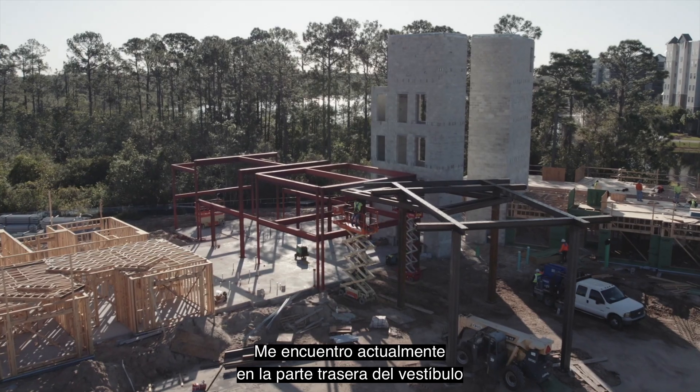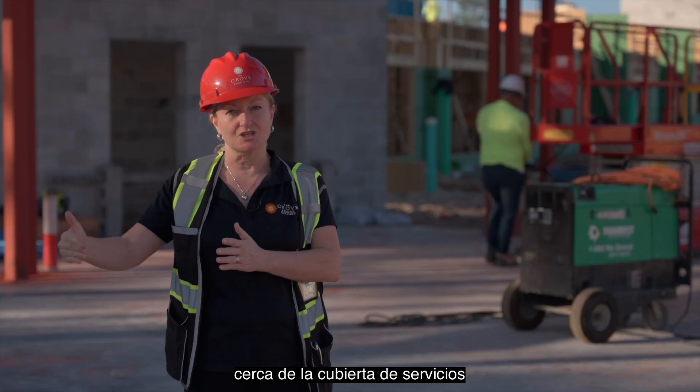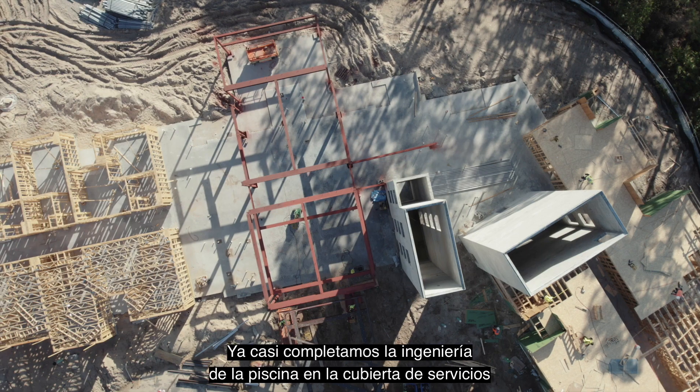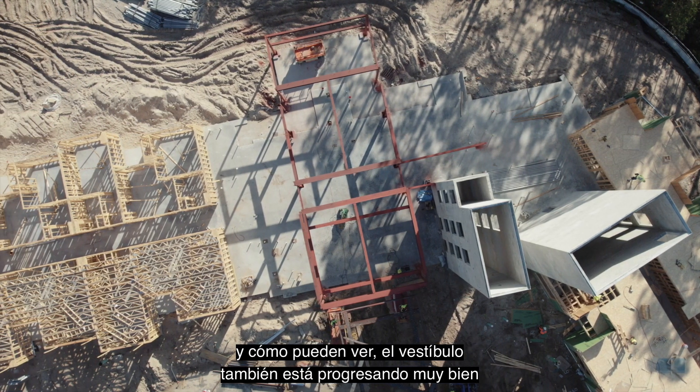I'm currently standing in the back side of the lobby, close to the amenity deck. We've almost completed the engineering of the pool and the amenity deck. And as you can see, the lobby is also coming along very well.